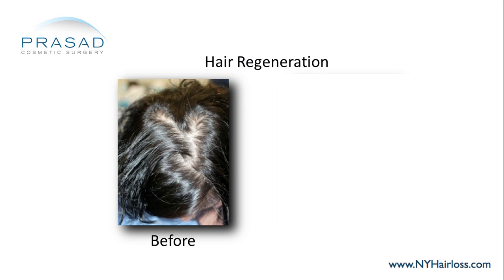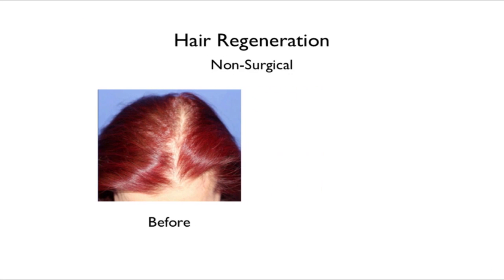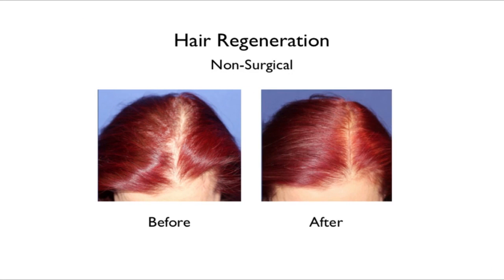For female pattern hair loss, we have more than 80% response with the same approach — we stop the hair loss, we stop the progression, and we thicken the hair.